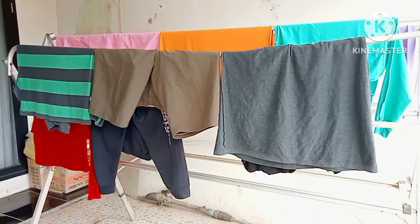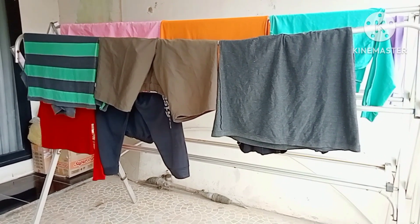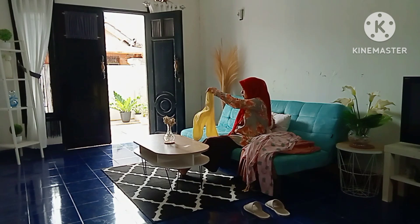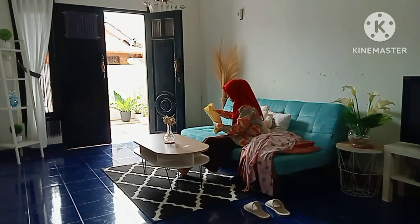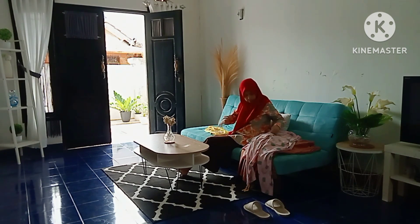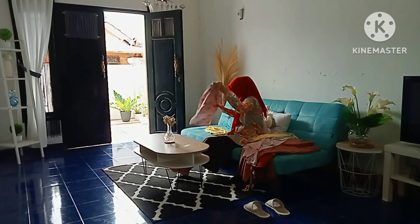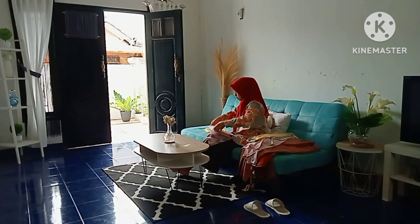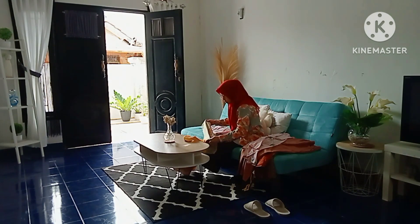Oke dilanjut sekarang aku mau lipat-lipat aja pakaiannya ya teman-teman yang tadi aku ambilin. Biasanya langsung aku setrika, cuman karena kondisi aku masih kurang fit, jadinya nanti aja setrikanya. Mungkin nanti digabung sama cucian yang tadi biar banyak sekalian.